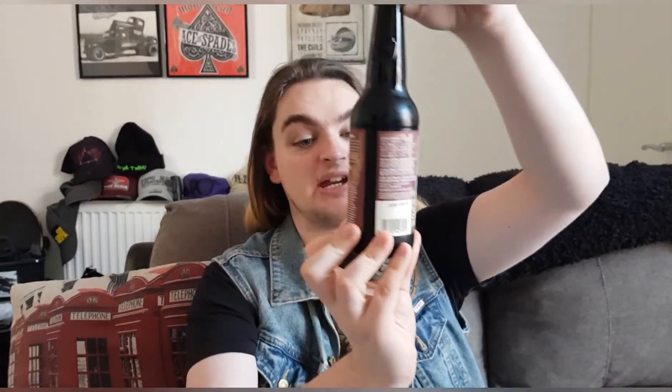Good evening and welcome back to another beer review. I'm Ben the Beer Lad, and today I'm going to be doing a BrewDog beer. This one is called Tiramisu Crew and it is a barrel-aged imperial stout.